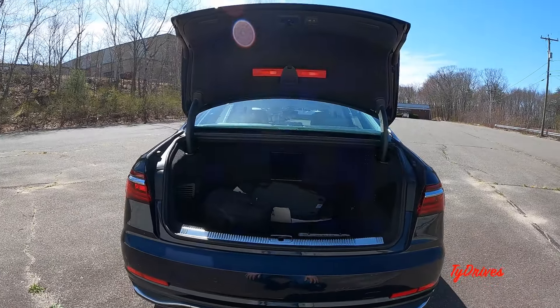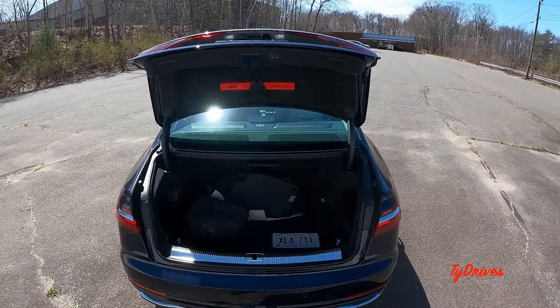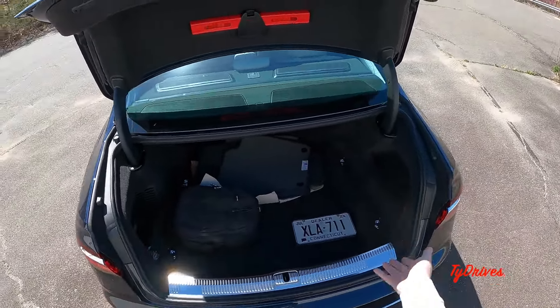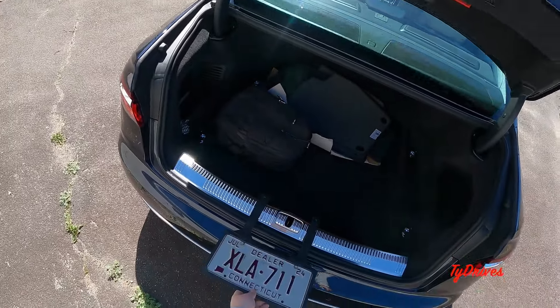Now the rear seats don't fold down — they are fixed in place — but you do have a pass-through which is pretty cool. Once you get under here it's just huge. You can see we have the floor mats and my camera bag in there and there's still so much more space. There are tie-downs back here, all kinds of good stuff, and the trunk is powered.